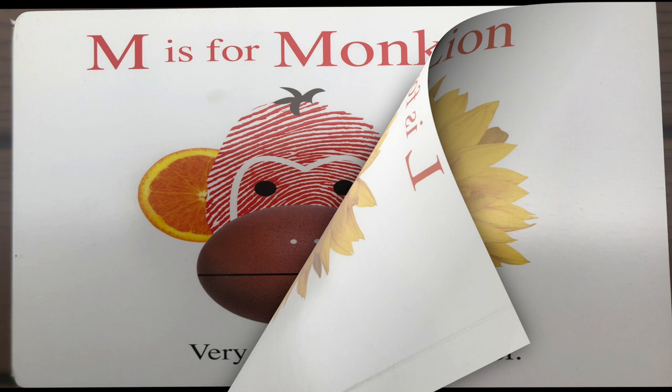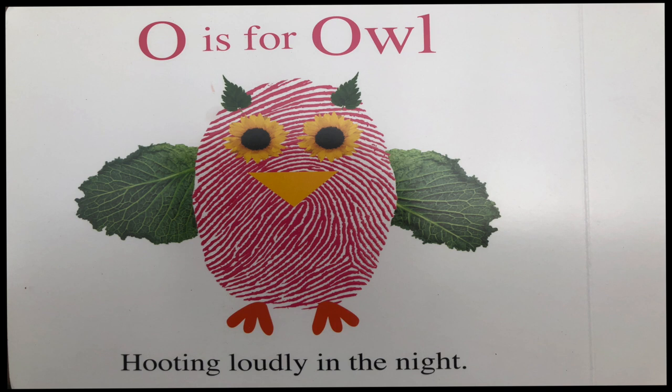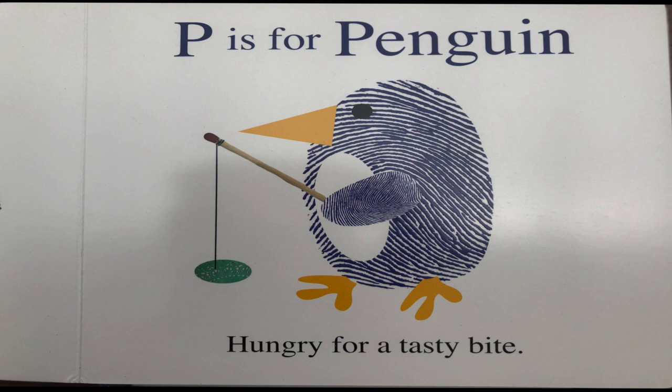M is for monkey, very silly and fun. N is for newt, the quiet sneaky one. O is for owl, hooting loudly in the night. P is for penguin, hungry for a tasty bite.